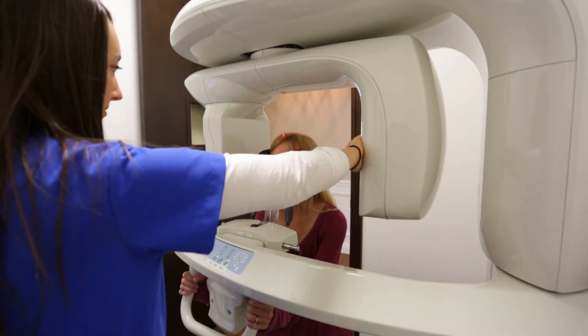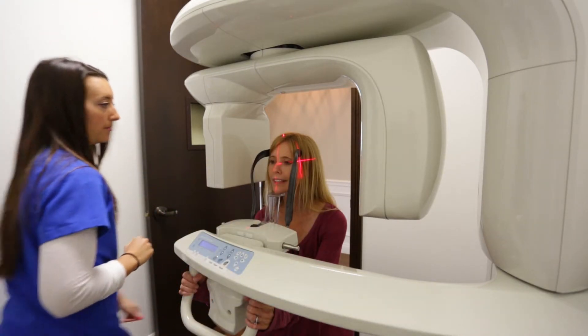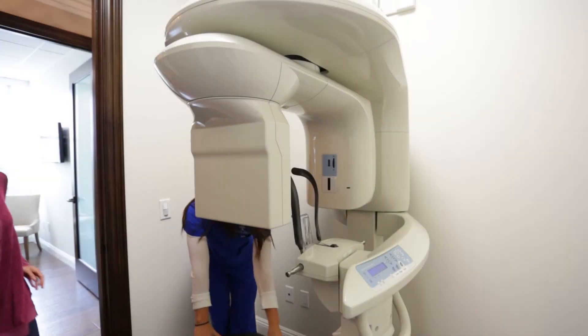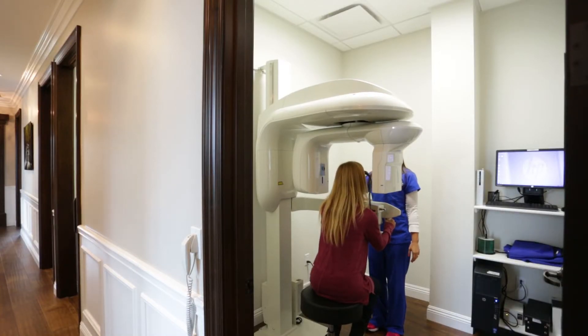We have an in-office cone beam CT scanner which in 30 seconds can deliver pristine results to help us diagnose — to rule in or rule out chronic sinusitis. What's great about this CT scanner is not only the instant results, but also it has very low radiation, very similar to a few dental x-rays.